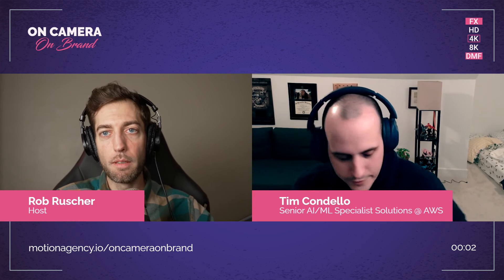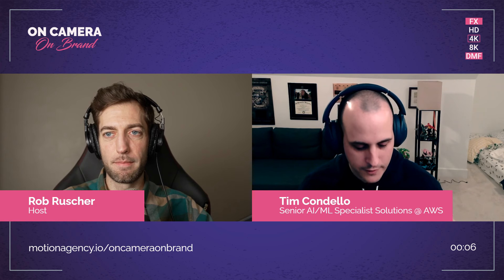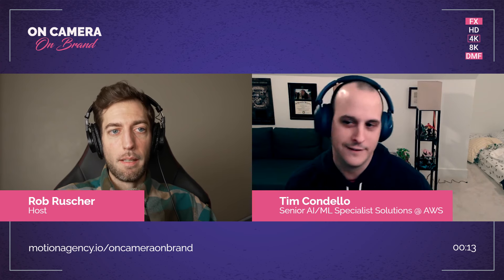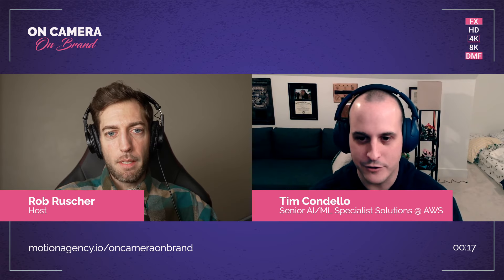I actually just had another recording for work and I had a green screen, and they were talking about how my camera was really red because of the green screen behind me. I didn't even know that was a thing, so that's good to know.